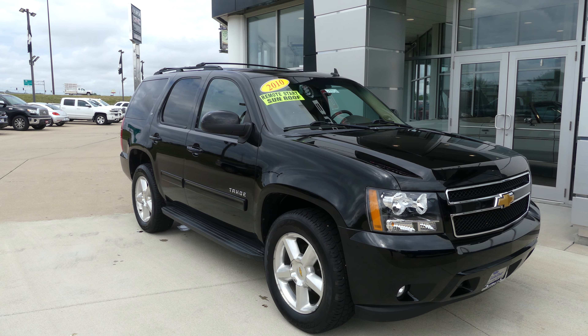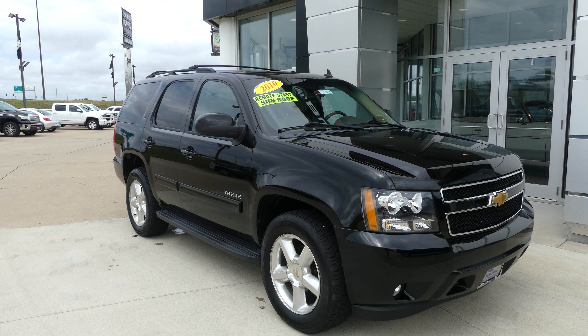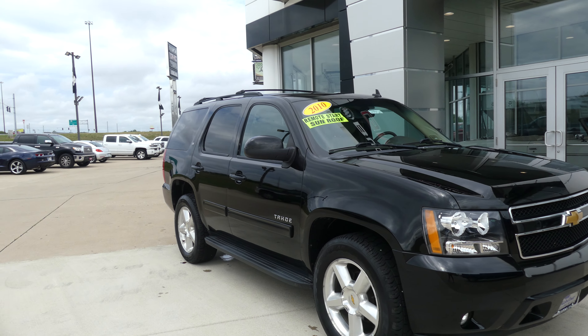Hello and welcome back to UBLR Buick GMC online showroom. Today we're gonna have a quick look at this 2010 Chevy Tahoe.